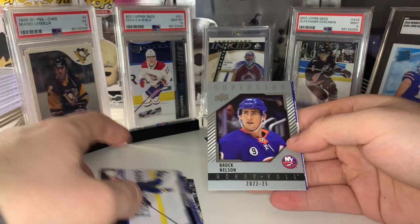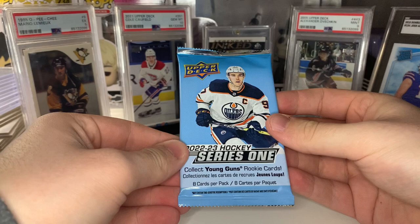I just realized my math was wrong — Young Guns Canvases are definitely not one in every 4.8. I was thinking there are 10 packs when there are only nine, so it's one in every four mega boxes — you'll get a Young Guns Canvas.